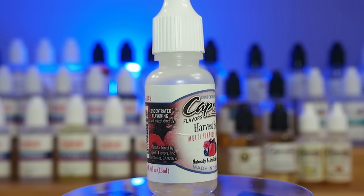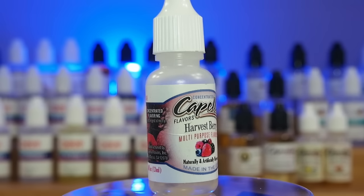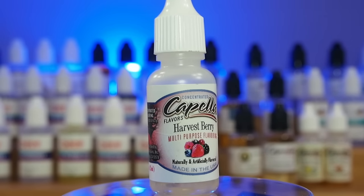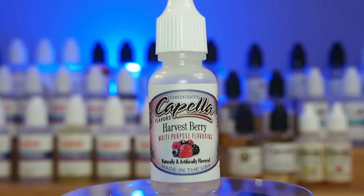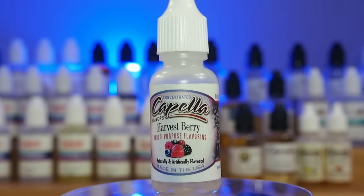Number 1. Alright guys, we are at number 1. I am crazy in love with this flavor — this is Capella Harvest Berry. It's a mix of berries. I would guess strawberries, blueberries, blackberries, maybe some blackcurrant. Honestly, I'm not sure about all the berries that are in this, but if you are a mixed berry fan, you are going to love this.